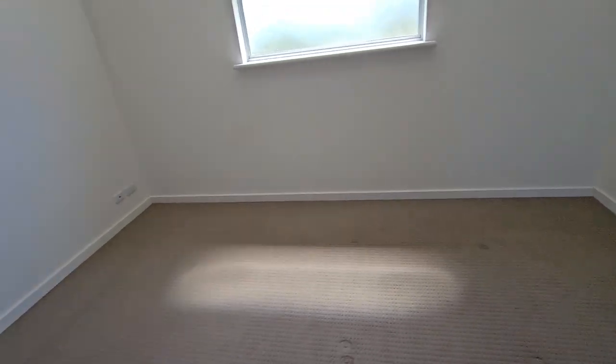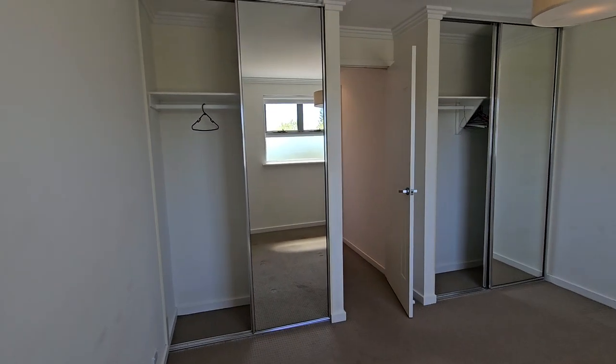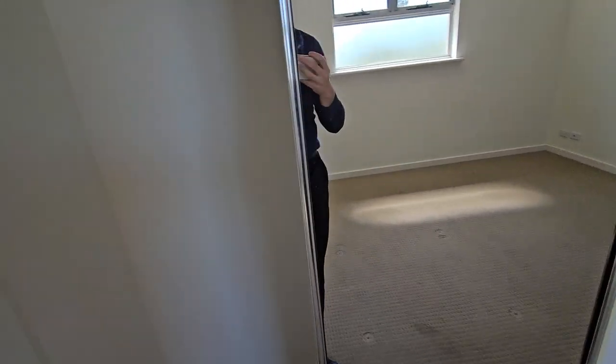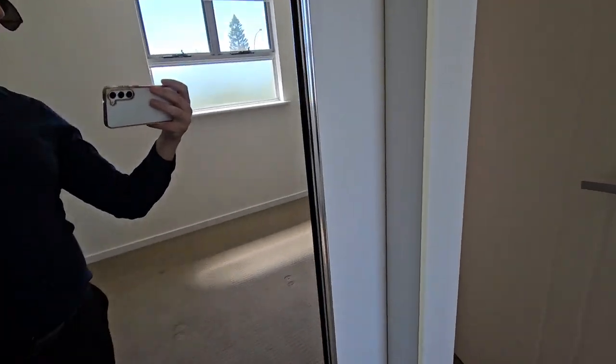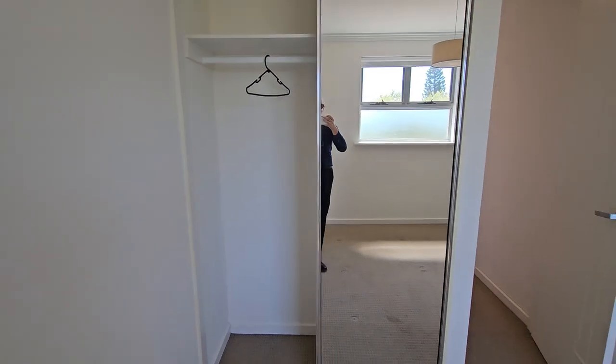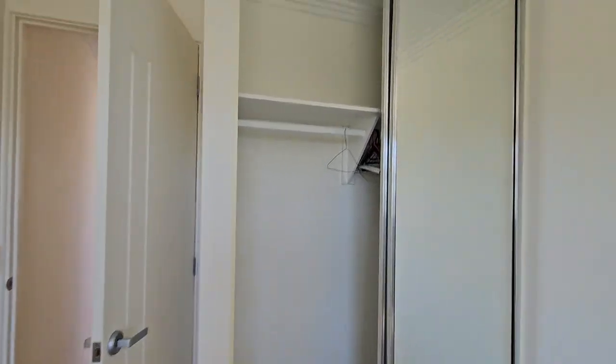We have another bedroom here which is probably a bit bigger than the others — it's almost like a second master without an ensuite. This one does have what we call the void. Every two-story house has one, so half of it is taken up by a space in the wall which is normally for wiring and ducting. You do have one side here and this one has two, although no drawers — all hanging space. Lots of light.